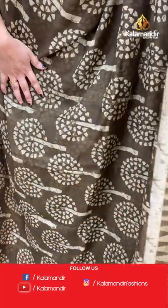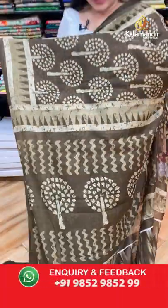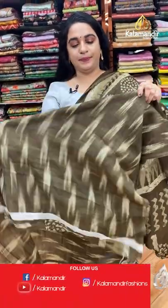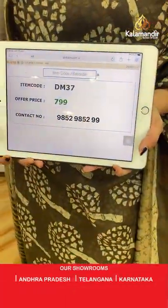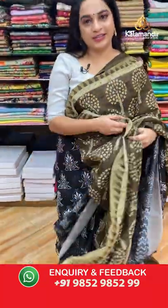Next saree — this is a dark olive green color, not brown. The body features printed tree motifs, a self-color border with printed temple design and florals, and a self-color pallu with printed lines. Paired with a self-color printed blouse with ikat design. Code: DM37, price: 799 rupees only. Take a screenshot and share on WhatsApp.